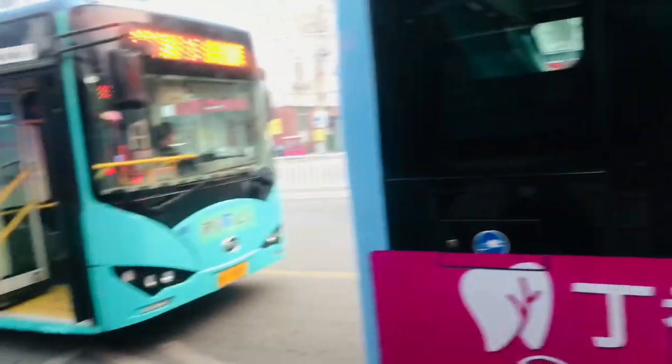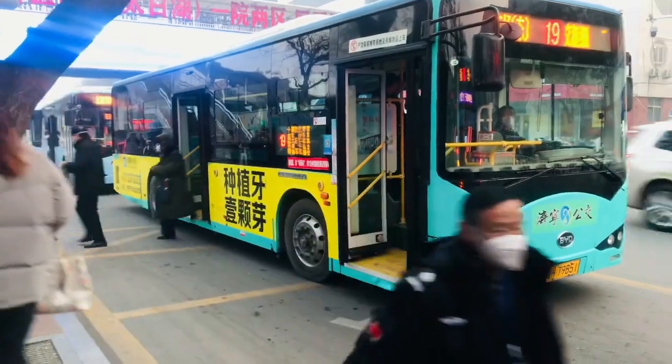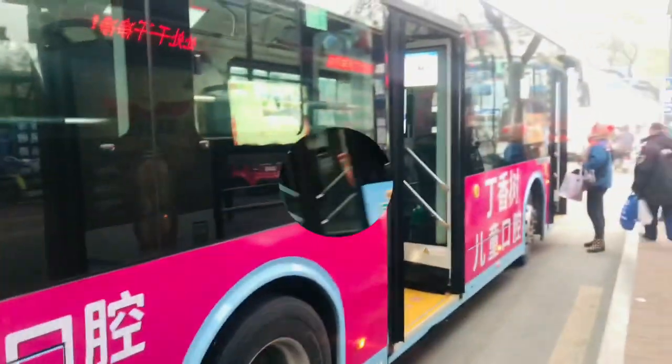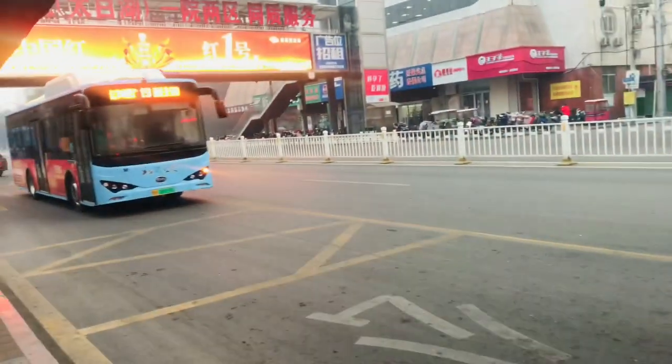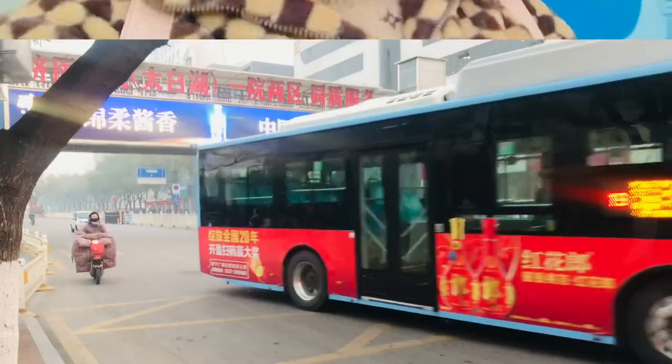Hey guys, welcome back. I just want to make it clear that all the buses here in China are different in the making. This one I'm showing you is different from other buses. If you want me to show you more buses, inside buses, please let me know in the comment section down below.